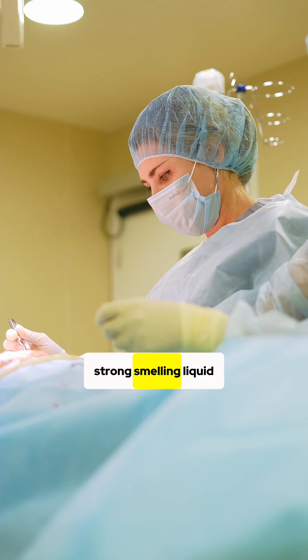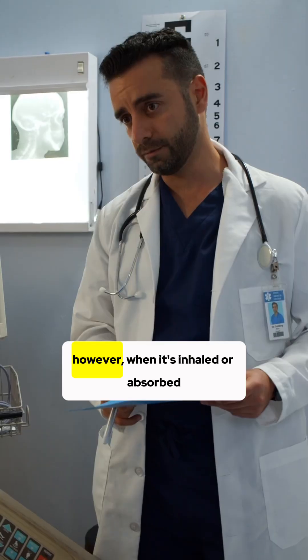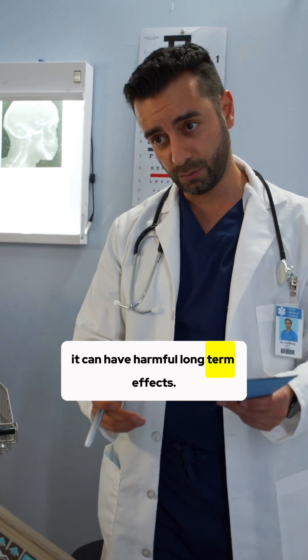Formalin is a colorless, strong-smelling liquid commonly used for preserving biological specimens. However, when it's inhaled or absorbed, it can have harmful long-term effects.